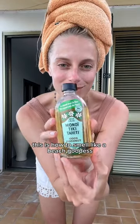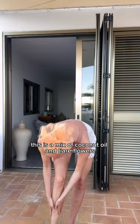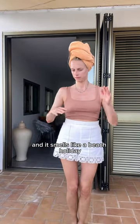This is how to smell like a beach goddess. First, apply monoi oil all over your body. This is a mix of coconut oil and tiare flowers, and it smells like a beach holiday.